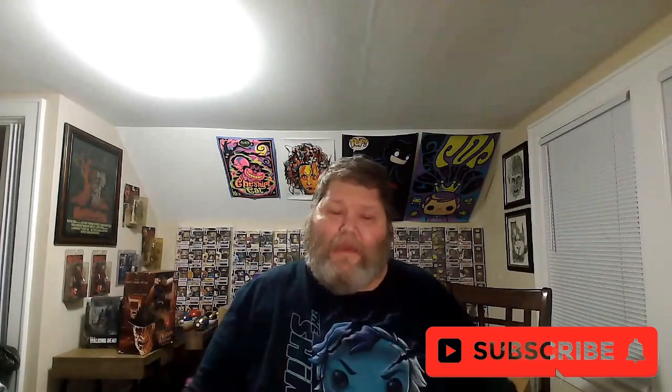What is up? It is LJ the Geek. I am coming at you with an eBay find unboxing. Let's check it out.